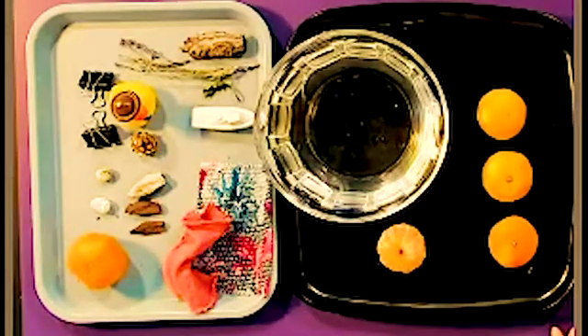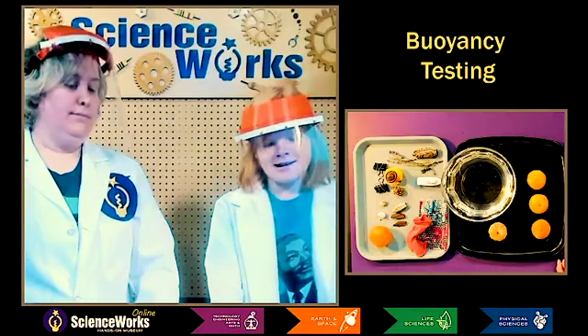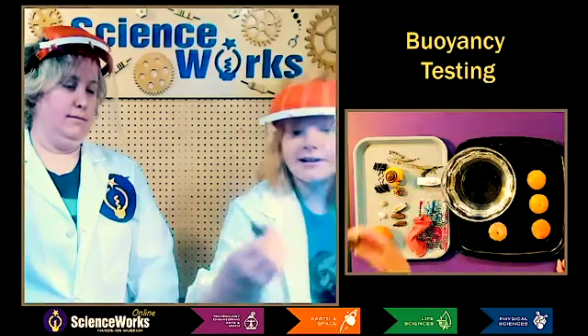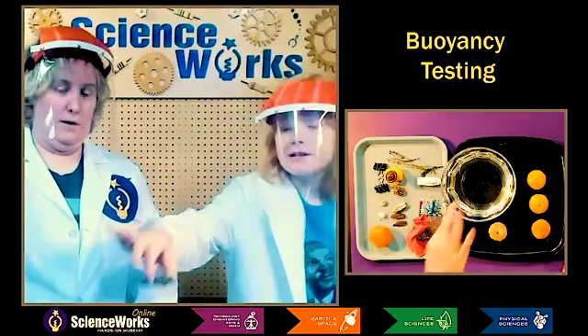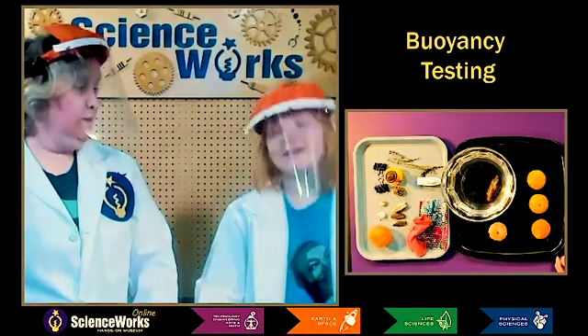So which one do you predict is gonna be the most buoyant, just looking? I have thrown sticks in a river, and I would say those float. So I think first I want to test out the big piece of wood here. Wood is very buoyant. It does float. It's very, very buoyant.